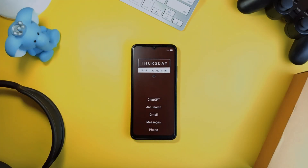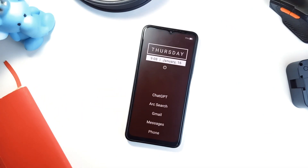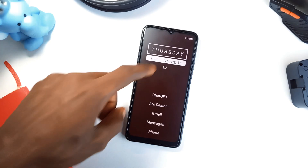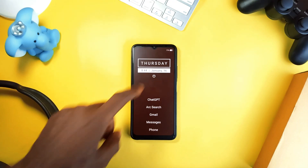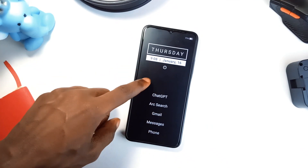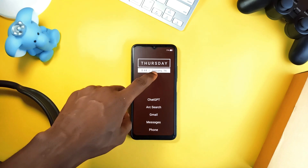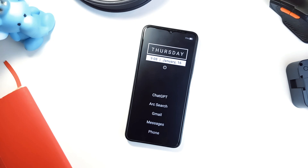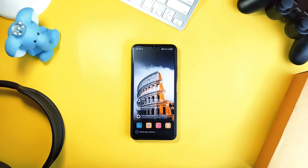Finally, we have Focus Launcher, and the name says it all — it creates a distraction-free environment when you need it most. It's not a full-time launcher; instead, you switch to Focus when you want to cut distractions, it hides everything but the essentials, and when you're done you just revert to your regular layout. It also comes with themes, privacy features, and no data collection. The first three days are free, then there is a one-time payment for lifetime access — no subscriptions.